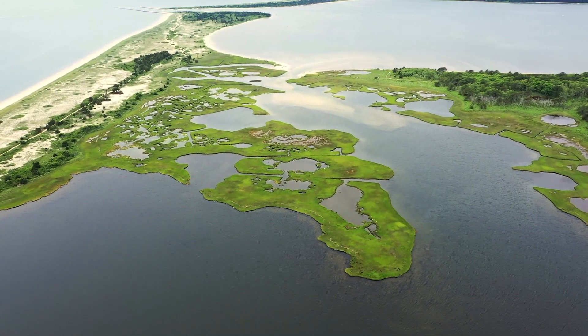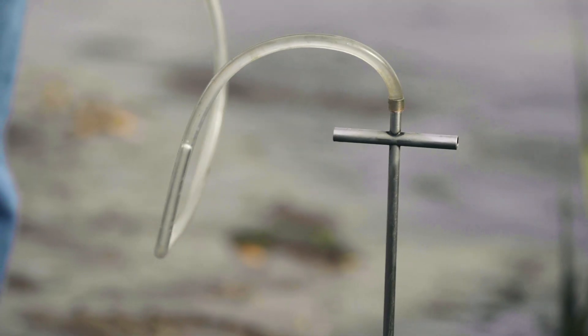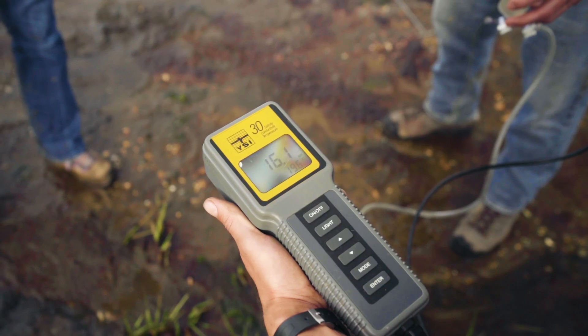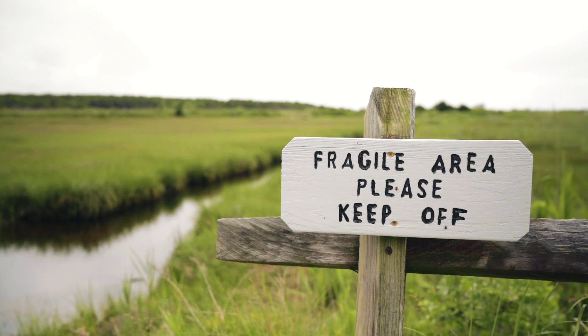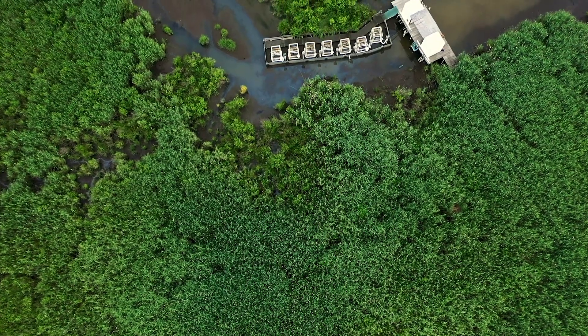When we started the Bringing Wetlands to Market project, we knew that we had to look at the whole carbon and greenhouse gas system comprehensively. Salt marshes seemed to be the most important piece because they do store a large amount of carbon at a rapid rate. One goal was to get good quality quantification of greenhouse gases in coastal ecosystems. The science is so important — here we have a benefit of carbon capture and storage that we can monetize, and that science gives us the numbers to quantify that benefit.